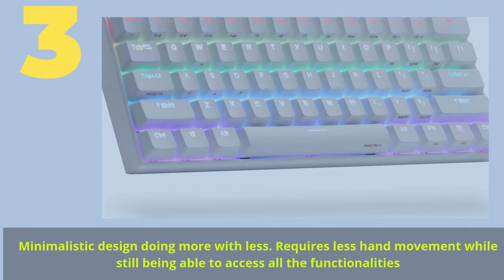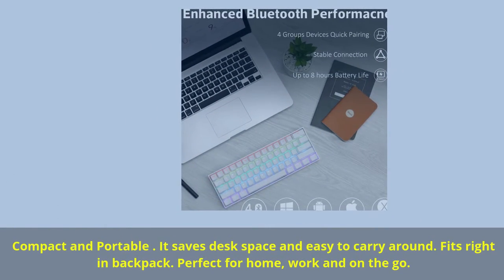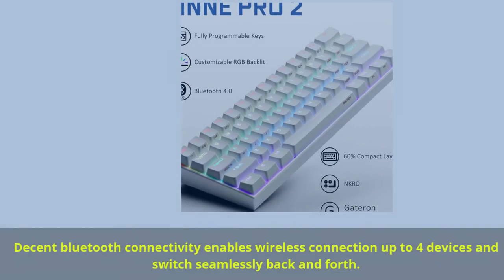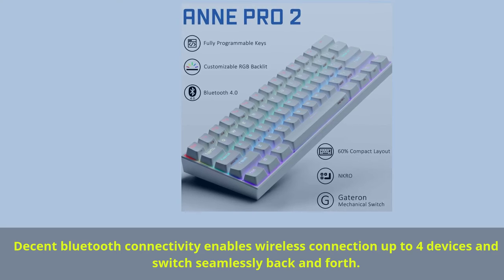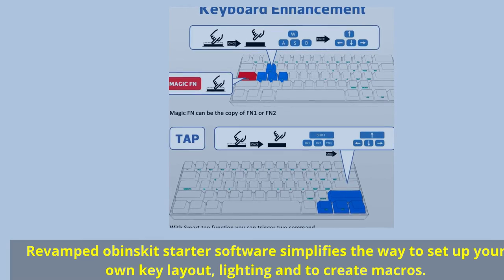Number 3. Minimalistic design — doing more with less, requiring less hand movement while still accessing all functionalities. Compact and portable, it saves desk space and is easy to carry around — fits right in a backpack, perfect for home, work, and on the go. Decent Bluetooth connectivity enables wireless connection to up to 4 devices with seamless switching. Revamped software simplifies setting up your own key layout, lighting, and macros. The Magic Fn on the caps lock button makes it easier to utilize the F1–F12 keys while gaming.